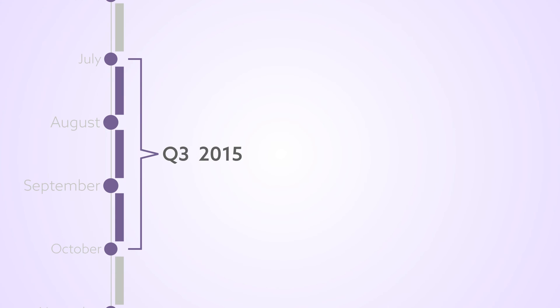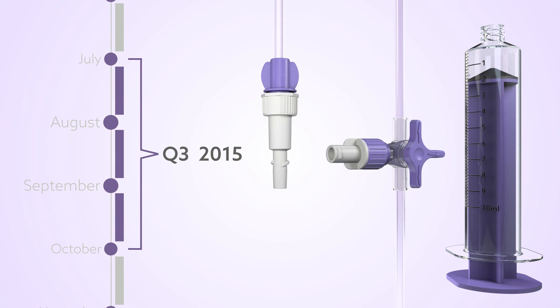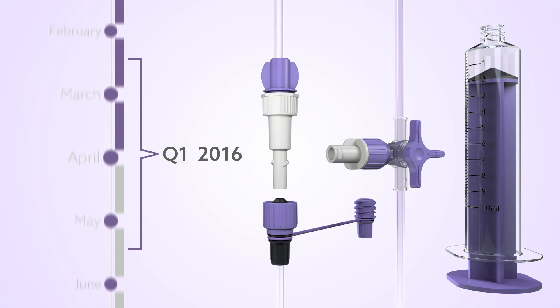From late Quarter 3 2015, feeding sets with the new N-FIT connectors will be available. These feeding sets will have N-FIT transition connectors on the medication port and on the patient end. Enteral-specific syringes with the N-FIT connector will also be available. From Quarter 1 2016, enteral feeding tubes with the N-FIT connector will become available. Nutricia anticipates a 12-month transition period.